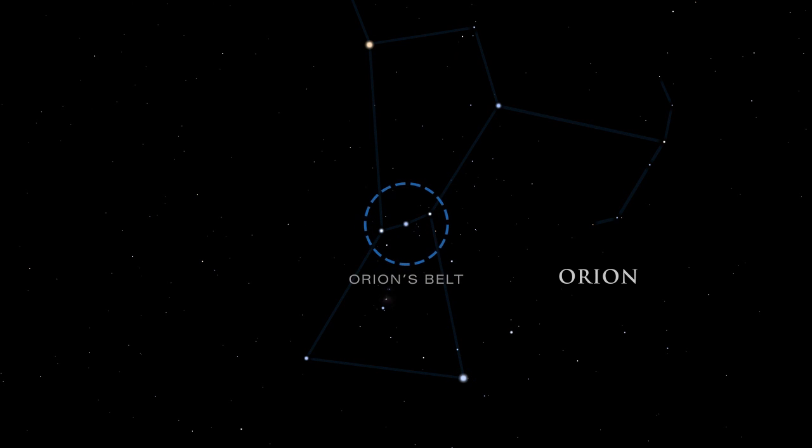Orion's belt is easy to spot. It is made up of three stars — Alnatak, Alnalam, and Mintaka.